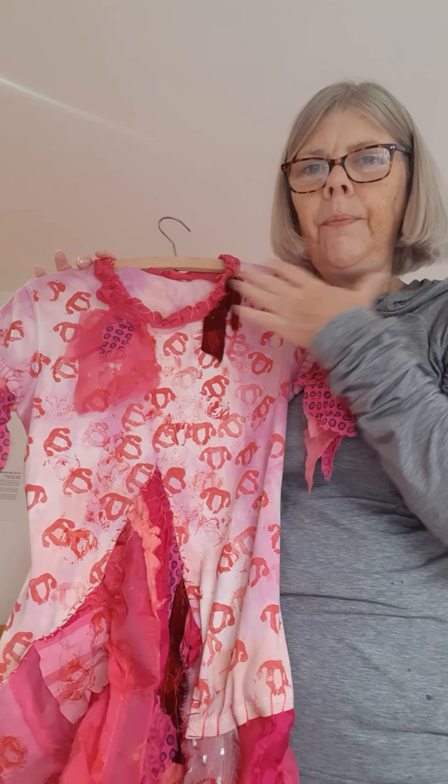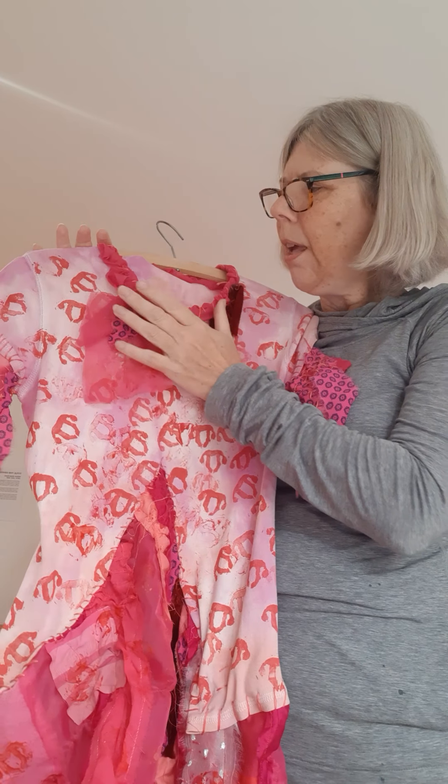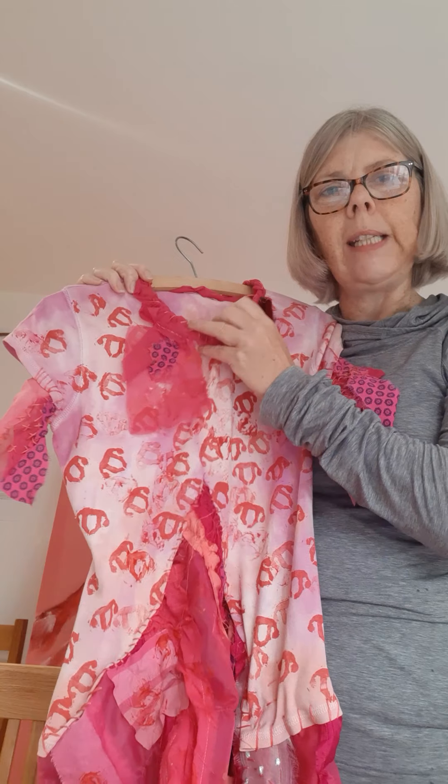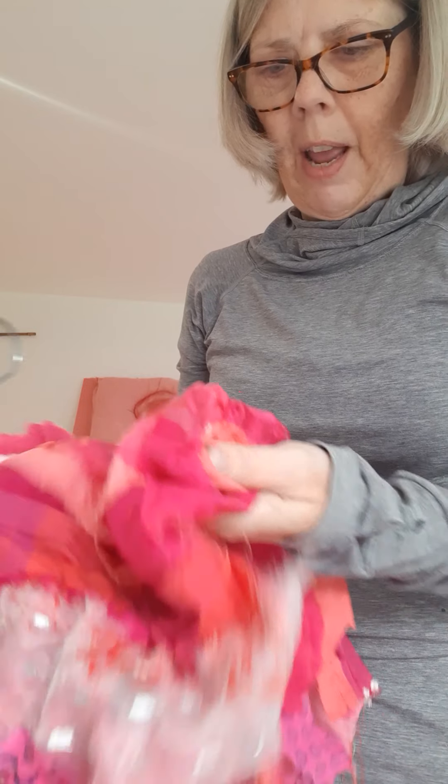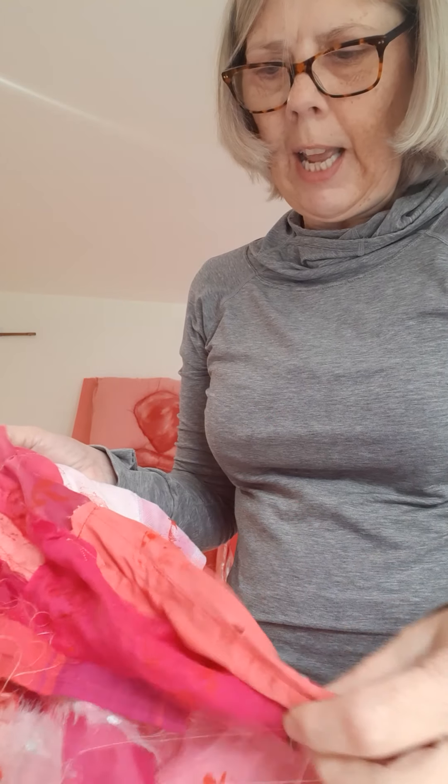I've never felt as much heat under my neck as I have with hot flushes. So what I really wanted to do was really enjoy putting together different fabrics in different colours and textures to show how this built up.